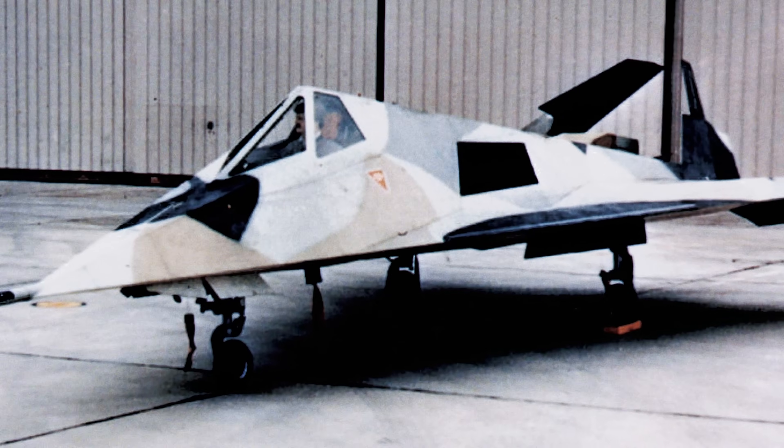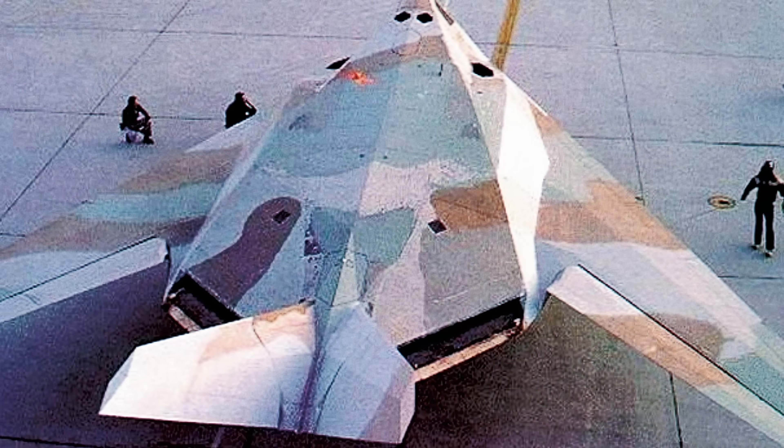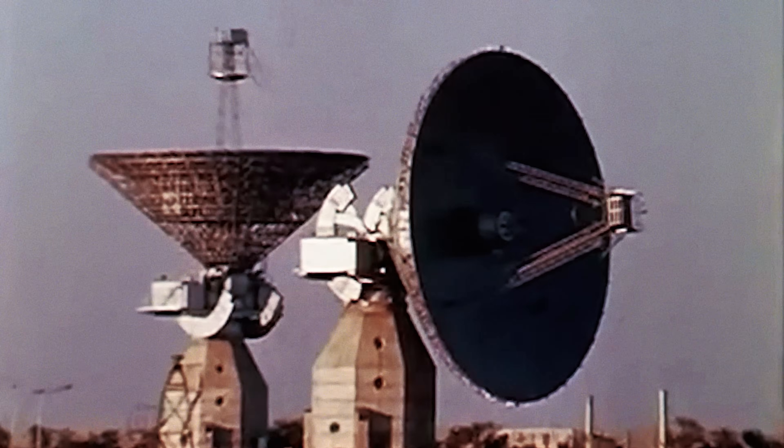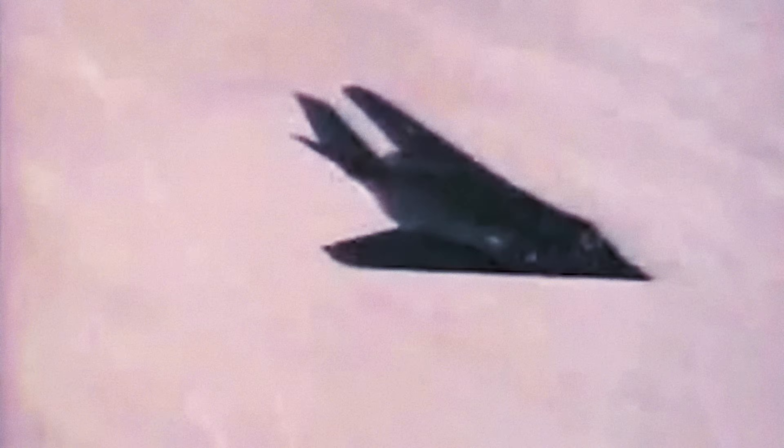The journey was not without its setbacks. Multiple prototypes faced challenges and disappointments. However, perseverance and ingenuity prevailed. In 1981, the culmination of these efforts materialized in a milestone in aviation history — the birth of the F-117 Nighthawk. This aircraft stood as a testament to human ingenuity and determination, redefining the possibilities of military aviation.